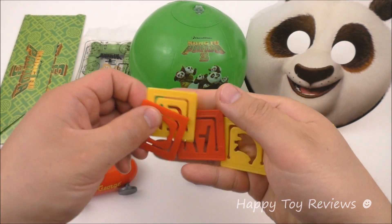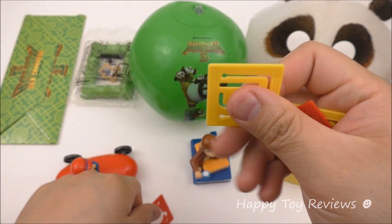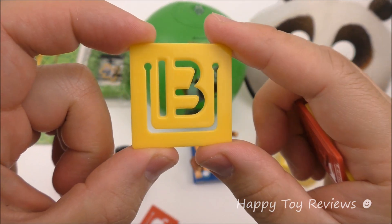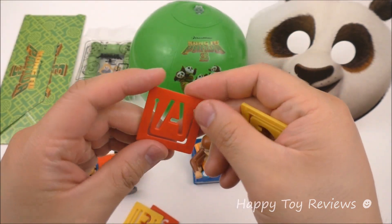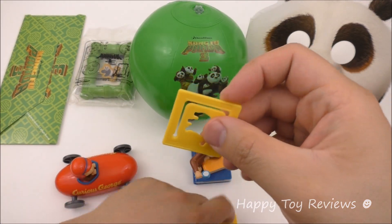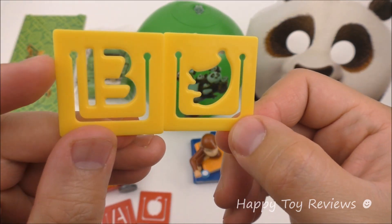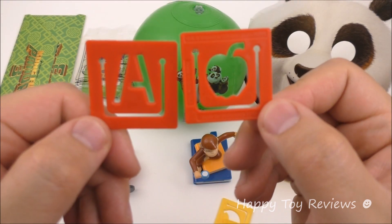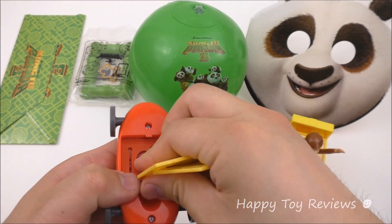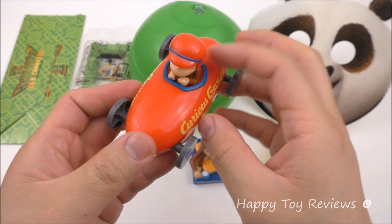We've got four stencils here. We can draw an apple or even a line. This one is B for bananas — it's yellow. And this one is A for apple — it's red. So they actually match really well. You can draw either the B or the bananas, or either the A or the apple. And when you're done with the stencils, you can actually store them back underneath. Pretty cool.